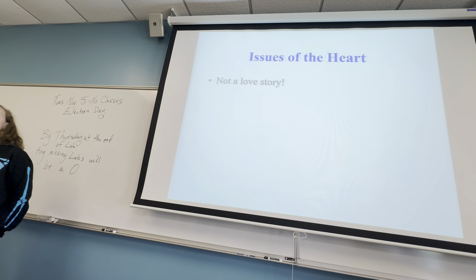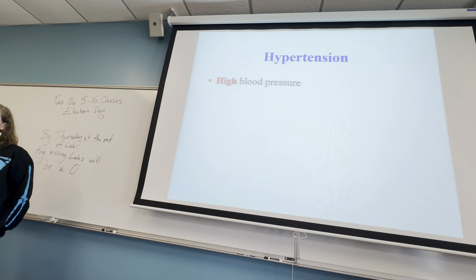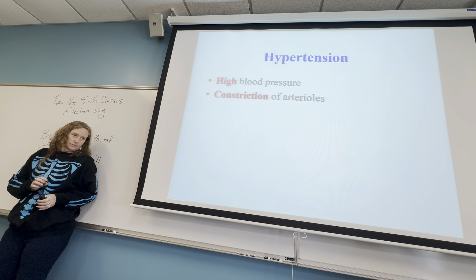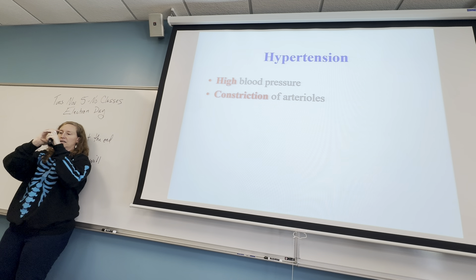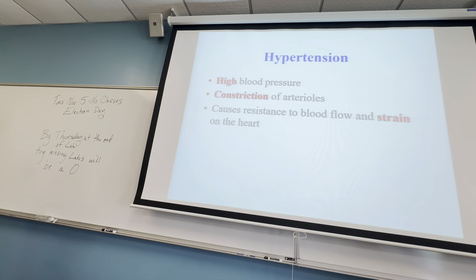Let's talk about some heart issues. The first is hypertension, a fancy way of saying high blood pressure. Your systolic and diastolic numbers are elevated. Specifically, your arteries are constricted — that muscle is going to constrict — and that puts a strain on your heart because you're trying to push the same volume of blood through a smaller space.